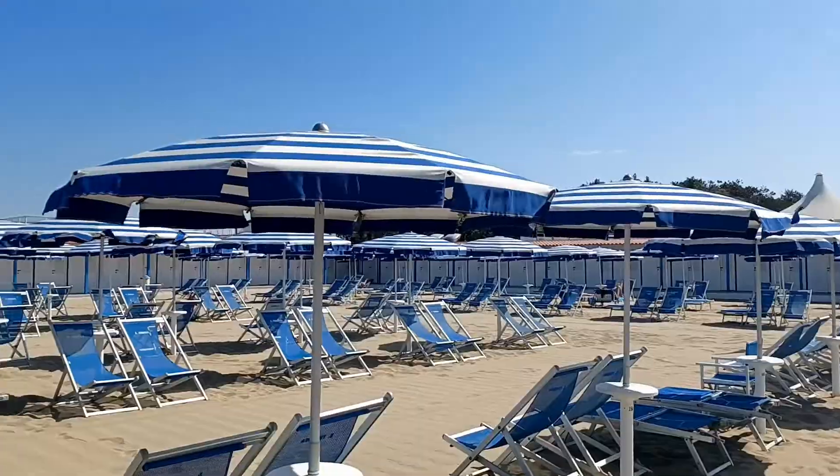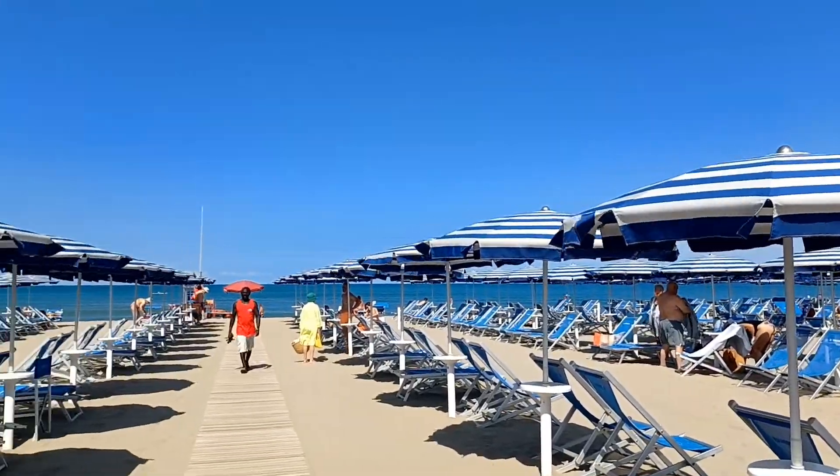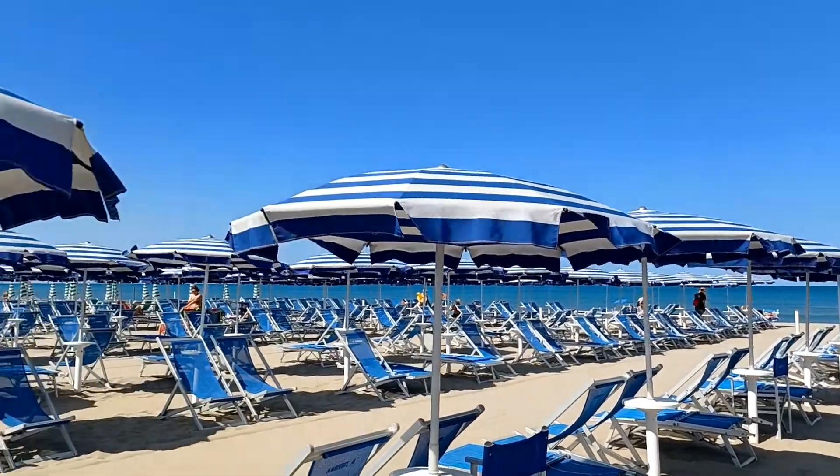We're going to the beach! It's absolutely gorgeous out here — take a look. It feels very 1950s with these cool blue and white umbrellas. The beach out there is absolutely gorgeous.